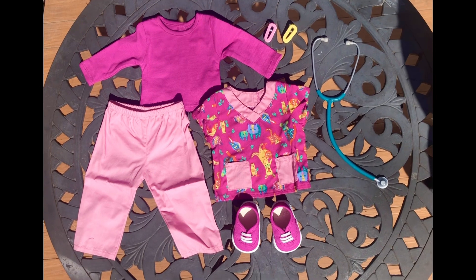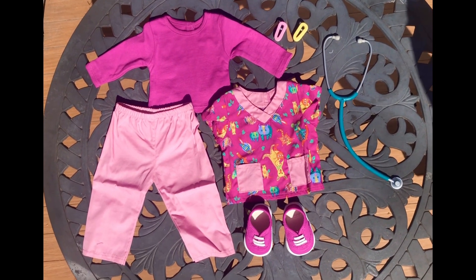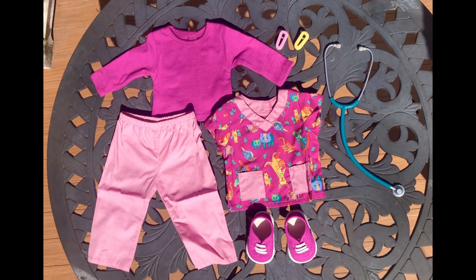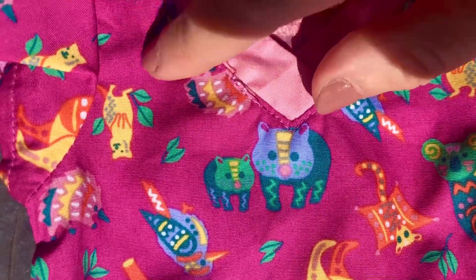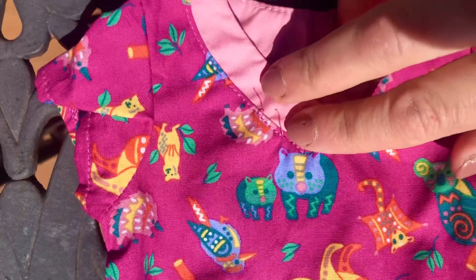This is everything that comes with the Wildlife Care Outfit. I know some people don't like that it's all pink, but I don't mind it. The quality is great except for one little thing: there are two loose threads right on the front of the top. We can fix it, but this defect shouldn't have been there.